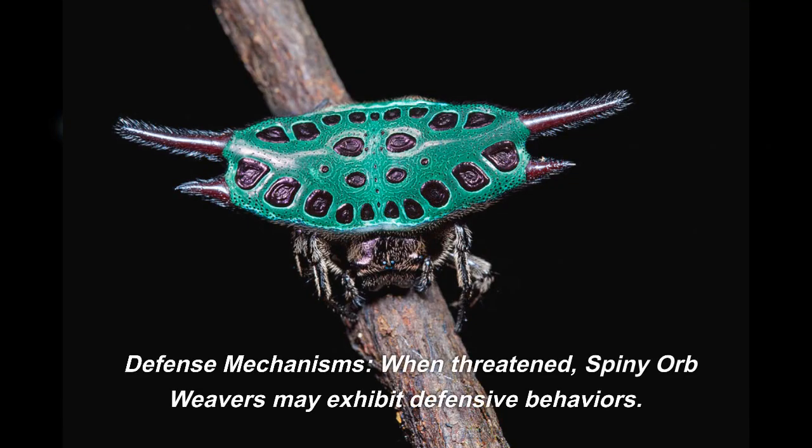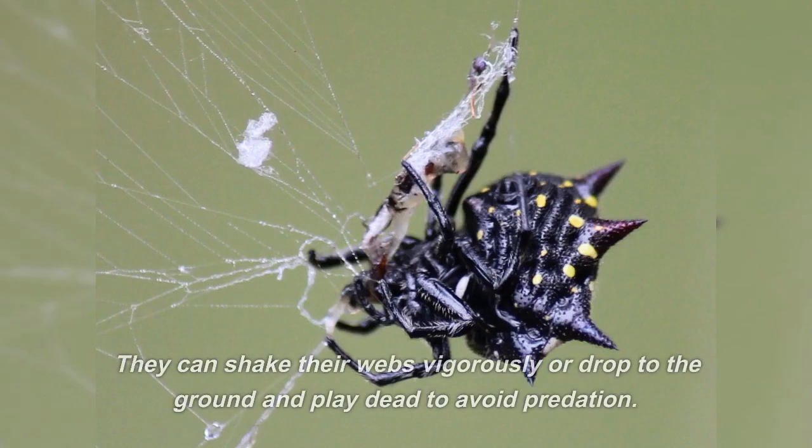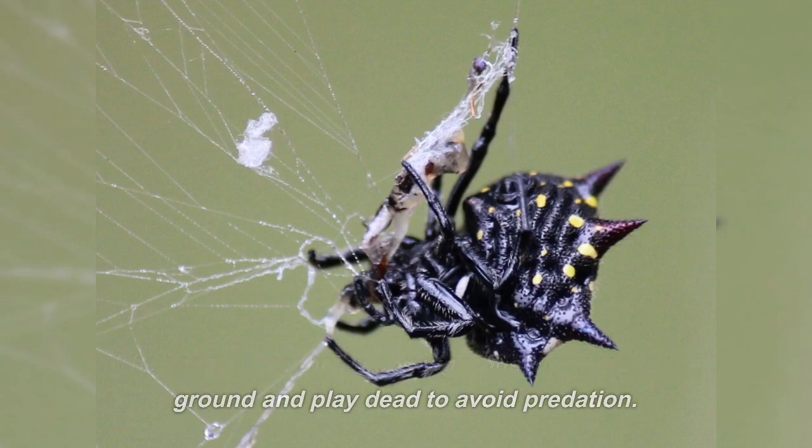Defense mechanisms: when threatened, spiny orb weavers may exhibit defensive behaviors. They can shake their webs vigorously or drop to the ground and play dead to avoid predation.